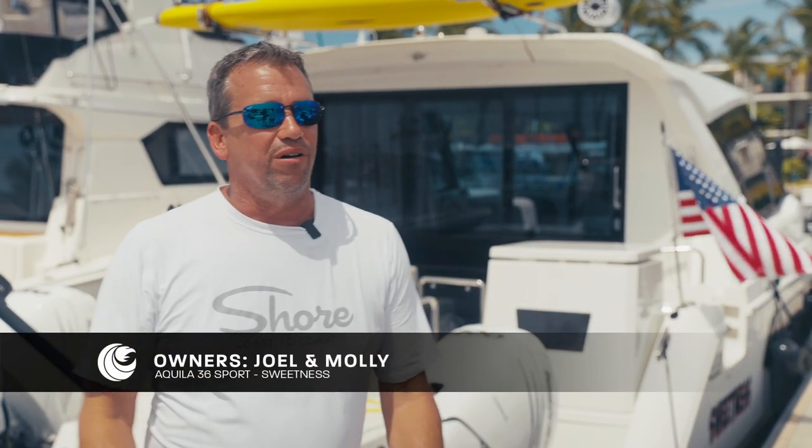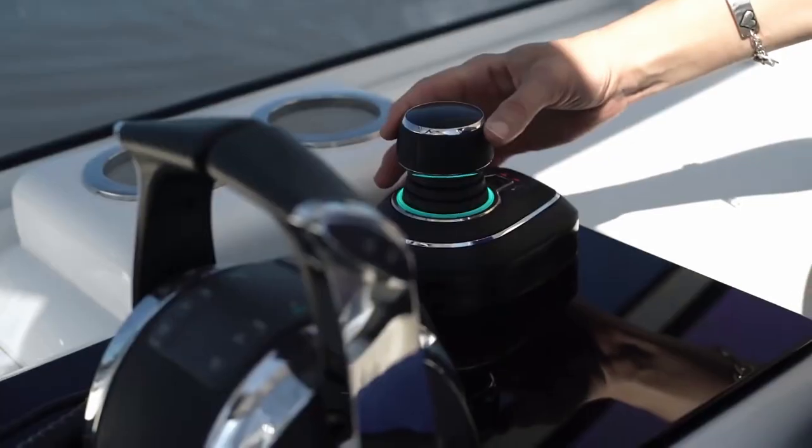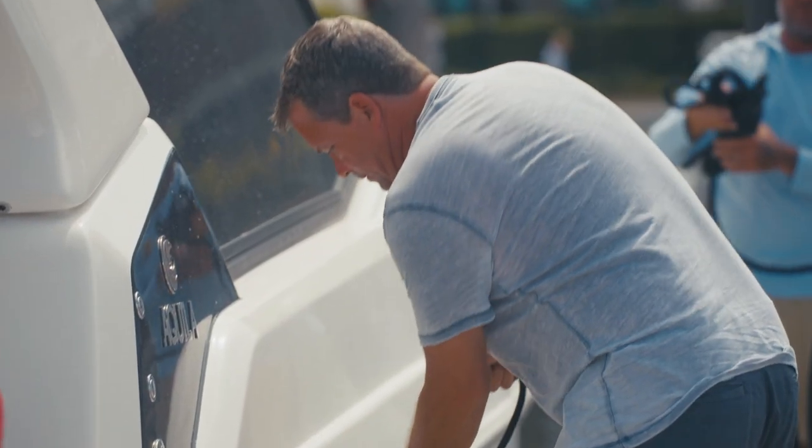There are no worries at all going through any kind of waves or rough water. It's very easy to dock this boat with the joystick that comes with it. You can just slide this boat sideways, move it any direction you want, spin it — and having a boat this wide, it really makes a difference to have that joystick.